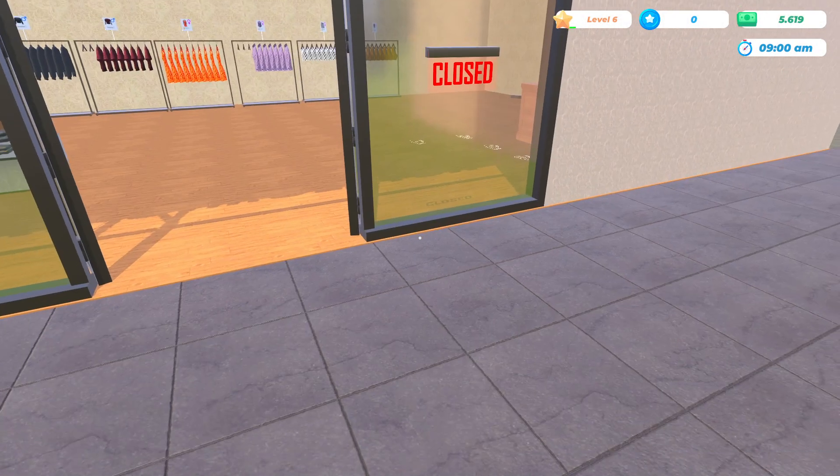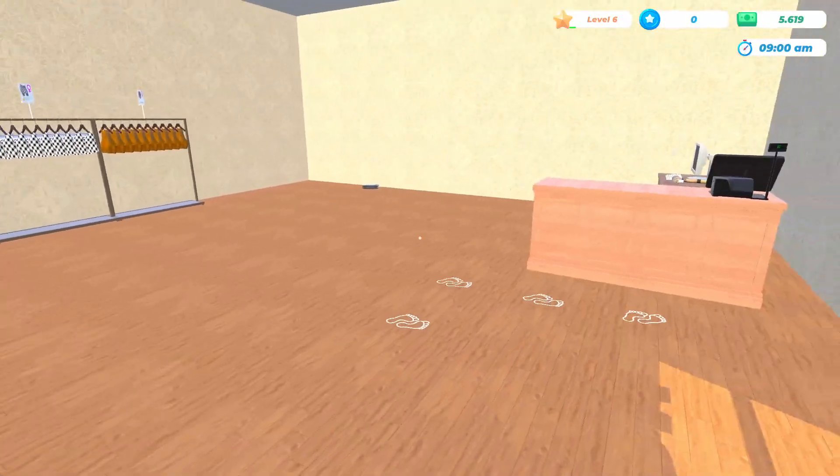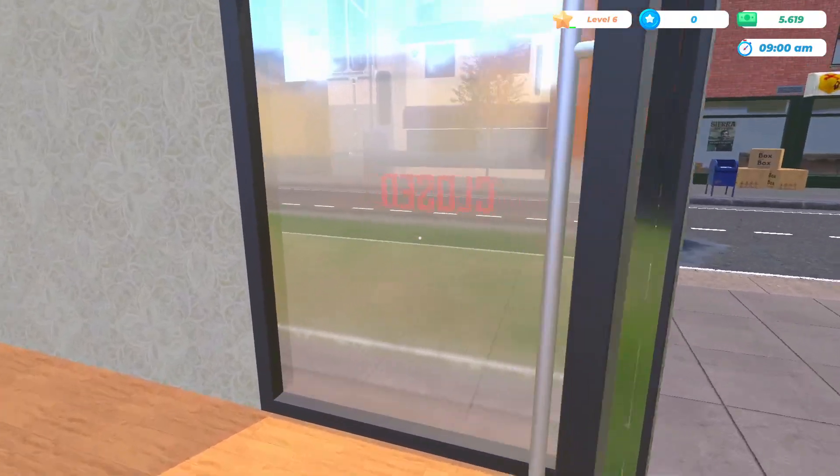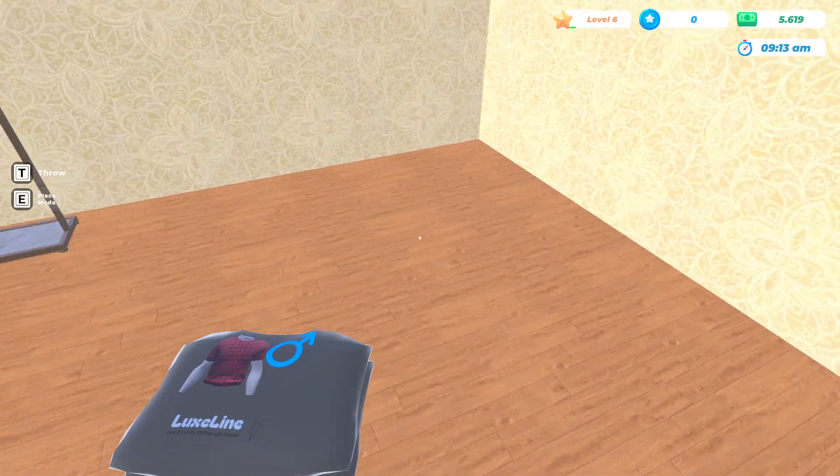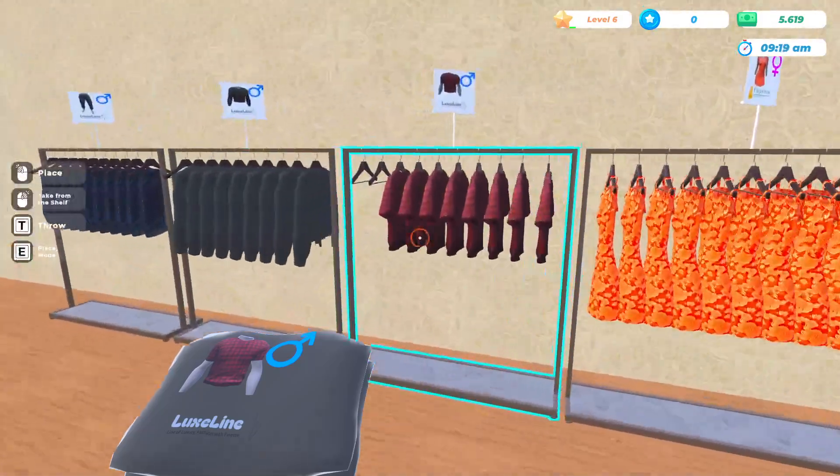Hello everyone and welcome back to Clothing Storage Simulator! My name is Melanie V. We are now on episode number five and day number nine. Let's see if we can get these on the rack.